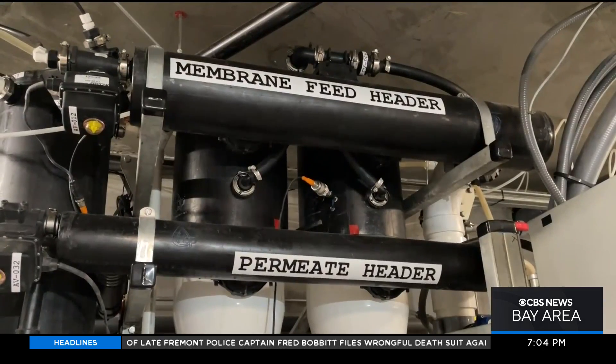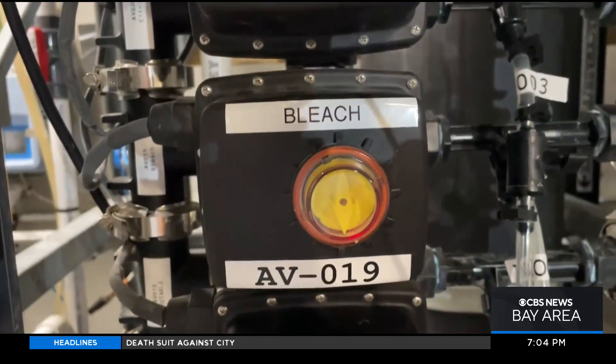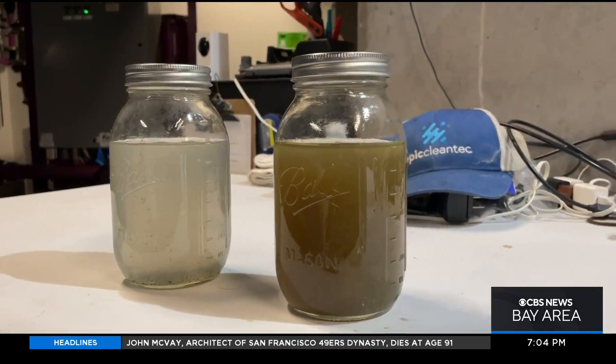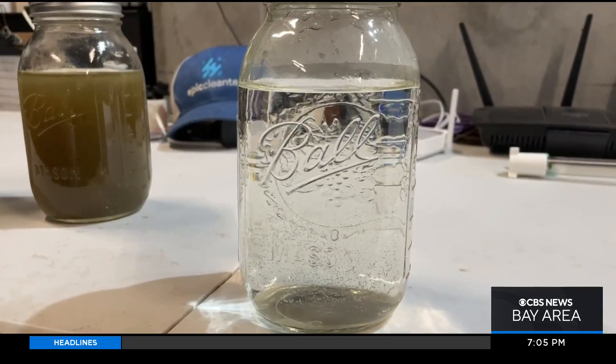Then that water is pushed under pressure through permeable membranes, where it is finally disinfected with bleach and UV light. When it's finished, the ultra-cleaned water is sent back up into the building to flush toilets and urinals.